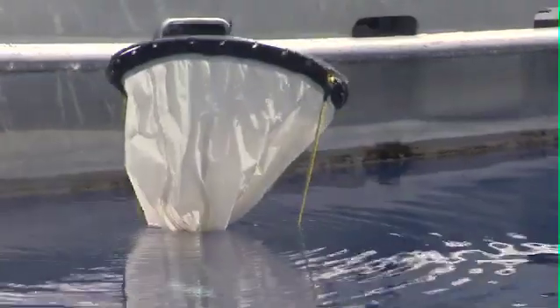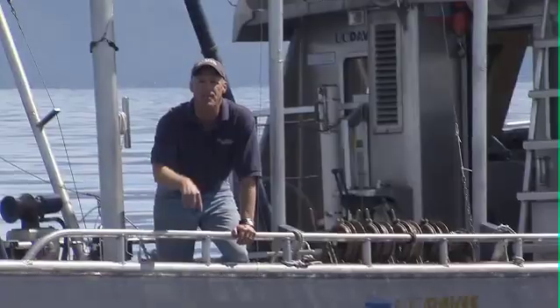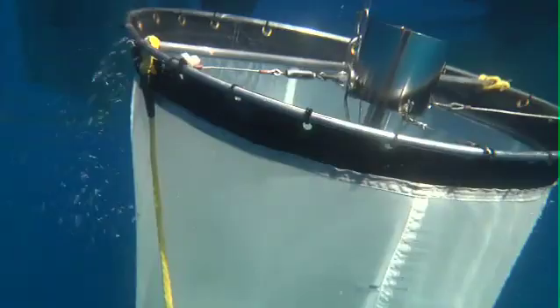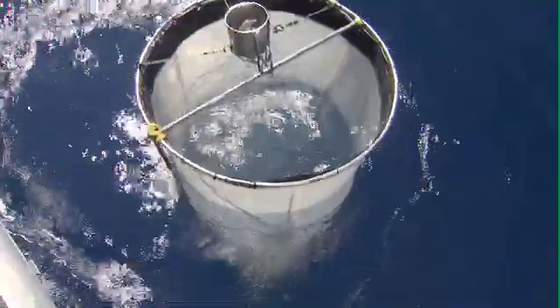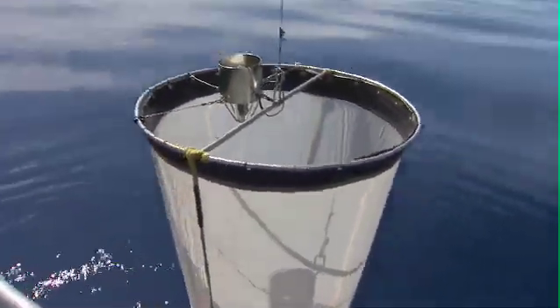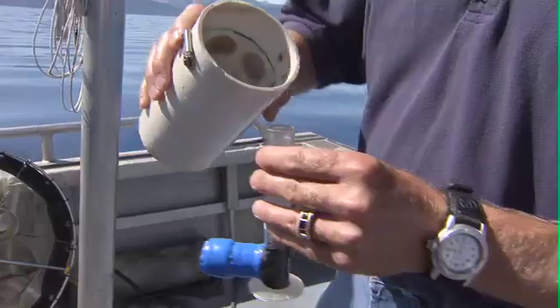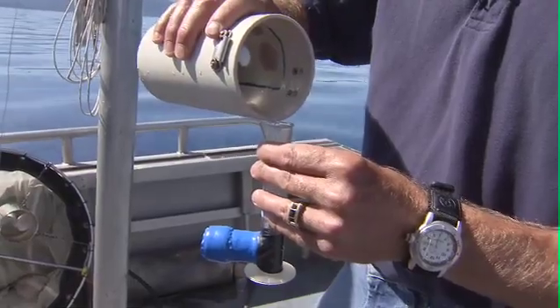This is our zooplankton net. I'm going to drop the net down 150 meters — that's over 300 feet. This net has just filtered the zooplankton out of a column of water from Lake Tahoe, and they're all captured down in the plastic cup at the end of the net. I'm going to pour them into this viewer that we keep on the boat to take a look at what species are here in the lake. I'm expecting to see the bright red Diaptomus that we normally have, and also Epischura, both of which are native species to Tahoe.